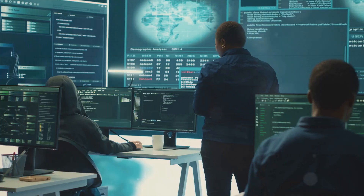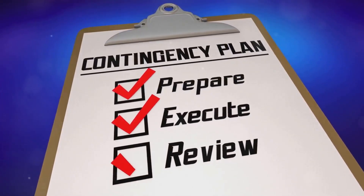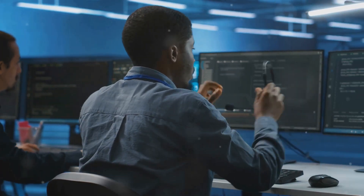Plan for incident response. Develop and communicate an incident response plan for remote work scenarios. Ensure IT support is available remotely to assist with security issues.